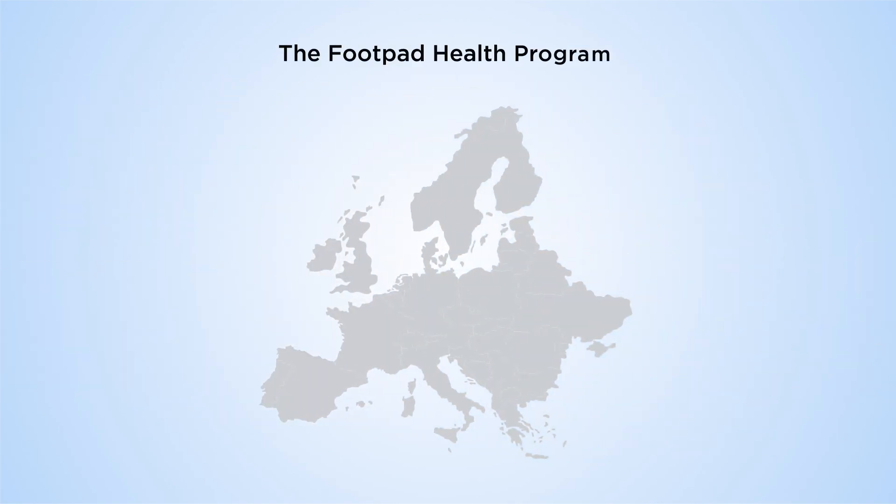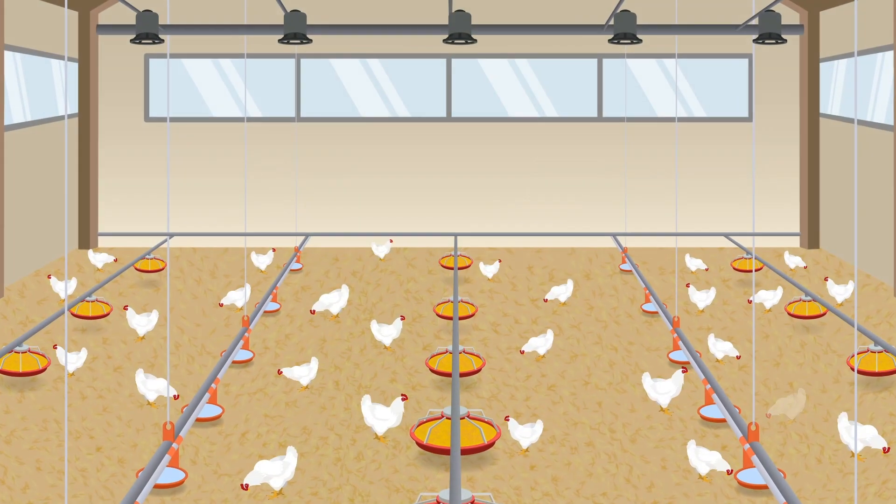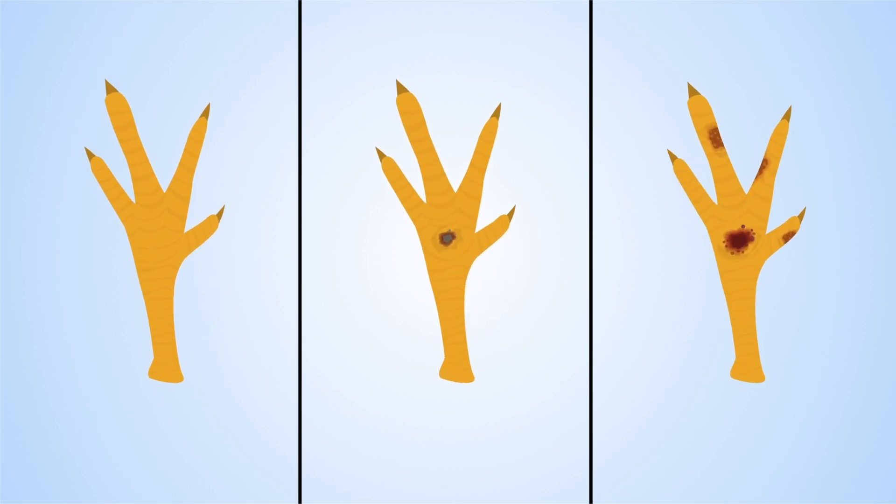The Footpad Health Program, introduced in Sweden in 1994, is mandatory to keep broilers at maximum stocking density. At the slaughter plant, 100 feet per flock are scored into three classes.